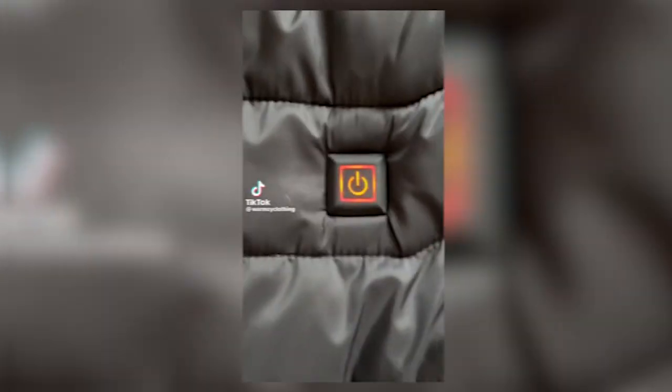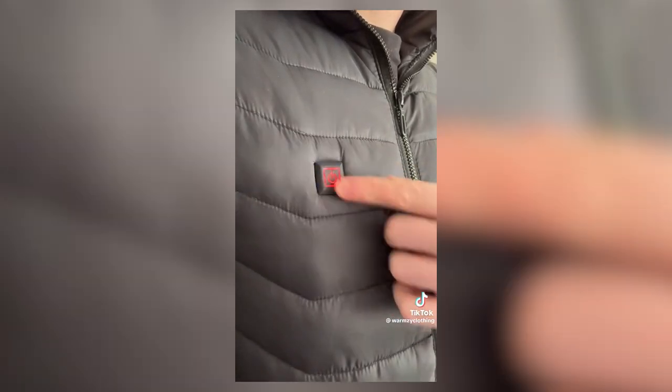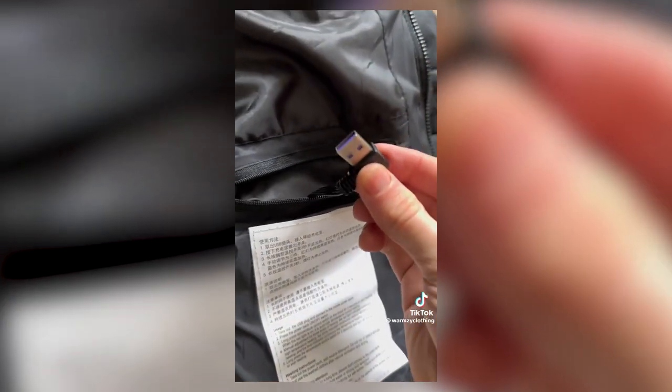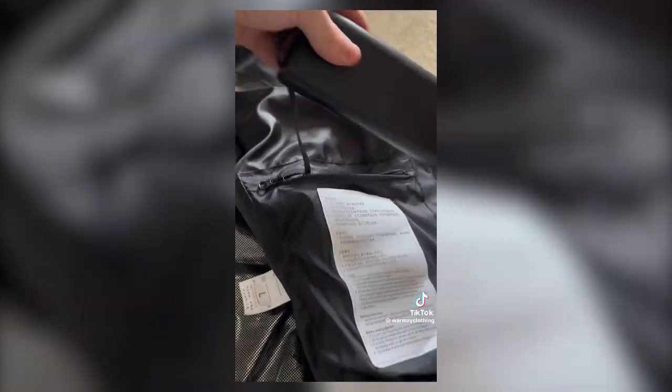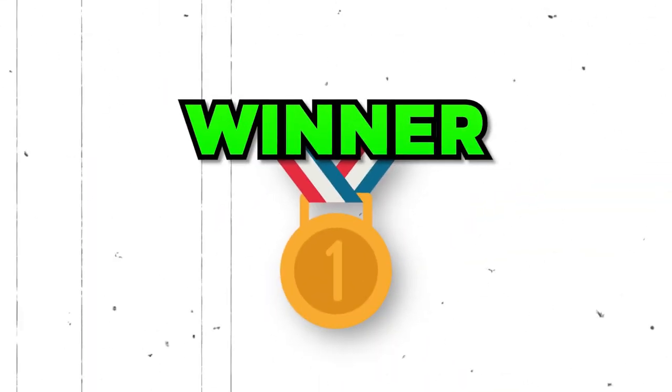After scrolling at 11am in bed, I came across a TikTok. The video showed a heated jacket from Warmzy with three different heat modes. You plug in your power bank and it slips inside the inside pocket, heating your hands and your back. After seeing this product, I knew it was a winner.